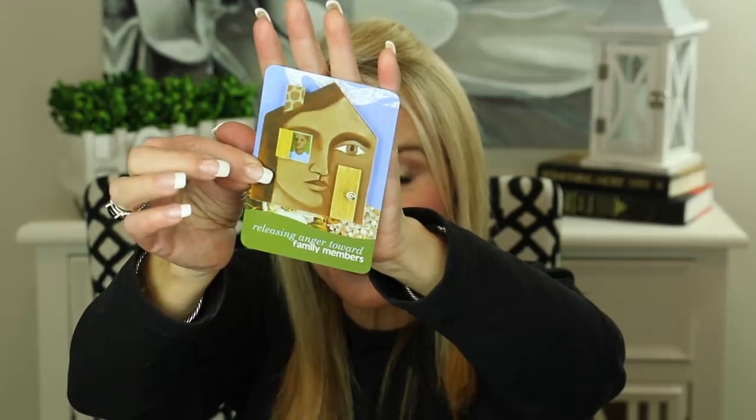I always like to leave you with a little thought for the day. I'm going to choose one of these cards — these are the Language of Letting Go cards by Melody Beattie. The card is: 'Releasing anger toward family members. Today I will accept the potent emotions I may feel toward members of my family and I'll be grateful for the lessons they're teaching me. I accept the golden light of healing that's shining on all of us.'